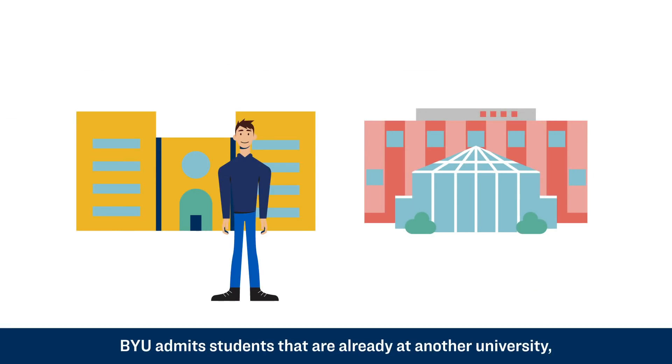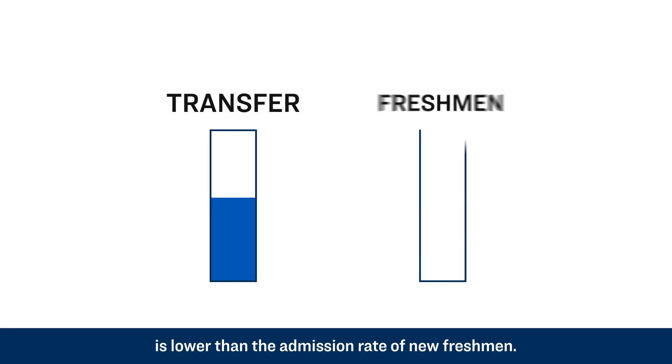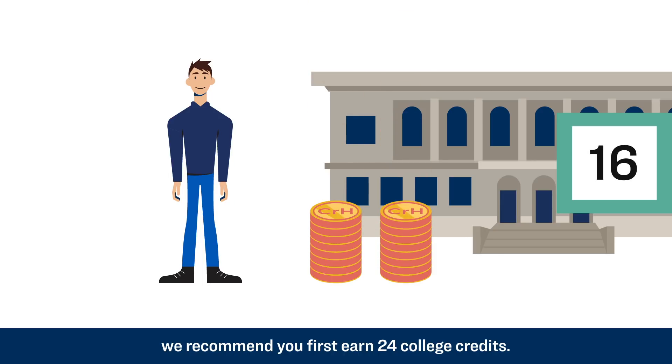BYU admits students that are already at another university, though the admission rate for transfer students is lower than the admission rate of new freshmen. If you want to apply as a transfer student, we recommend you first earn 24 college credits.